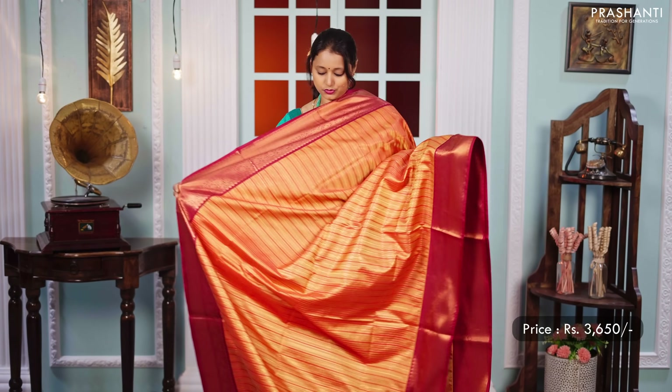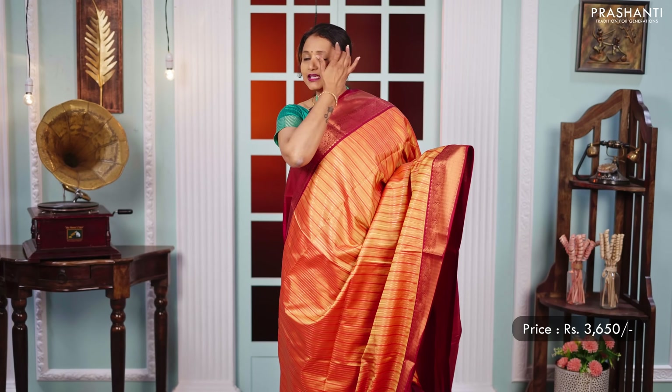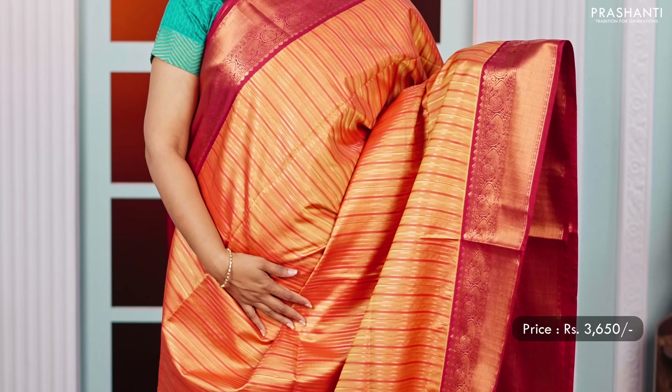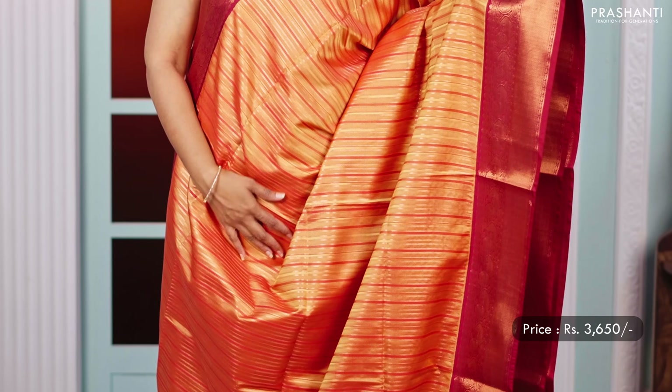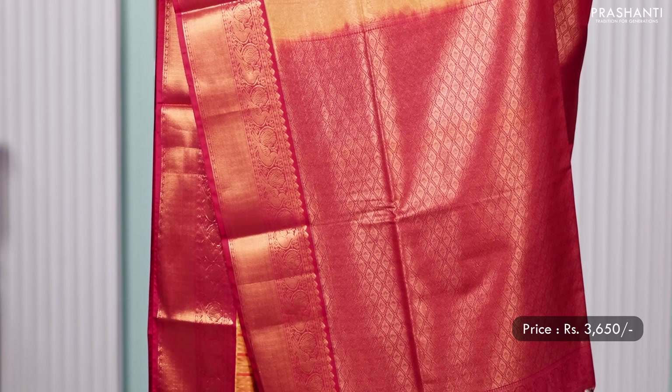Sunset orange with maroon — another beautiful saree with rich contrast korvai borders on either sides with vertical zari striped pattern running all over the body. A rich pallu in maroon with tassels and a matching maroon colour blouse, priced at 3,650.